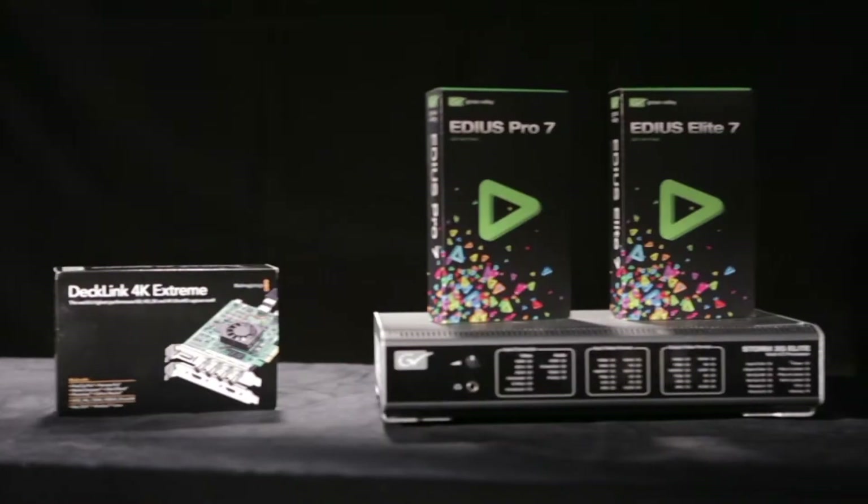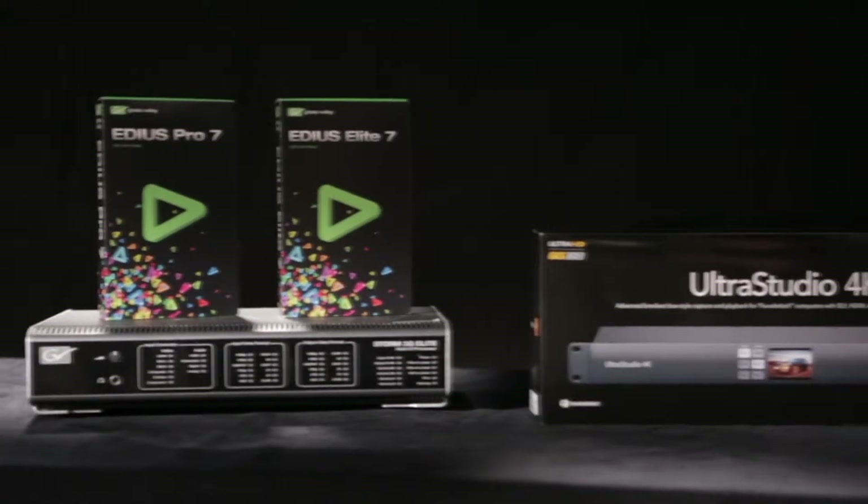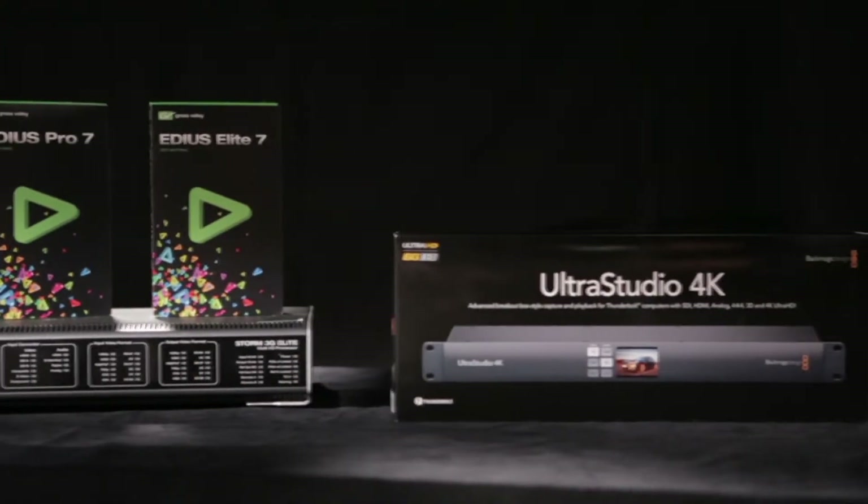For 4K workflows, EDIUS 7 supports Blackmagic Decklink 4K Extreme and UltraStudio 4K for Ultra HD input and output.